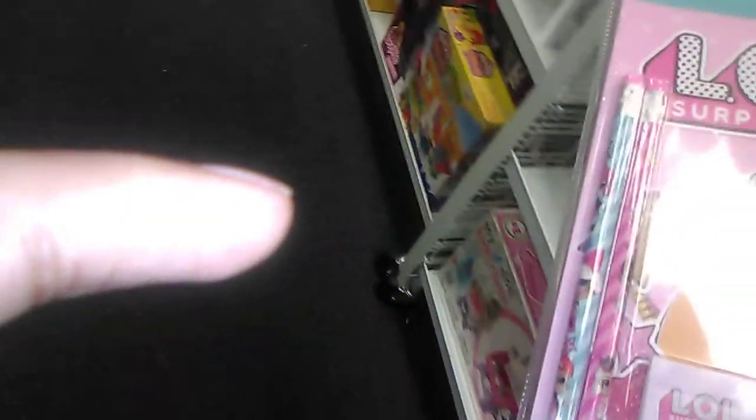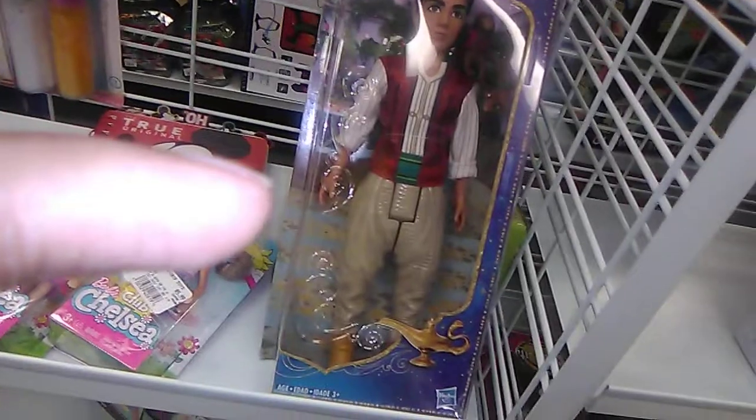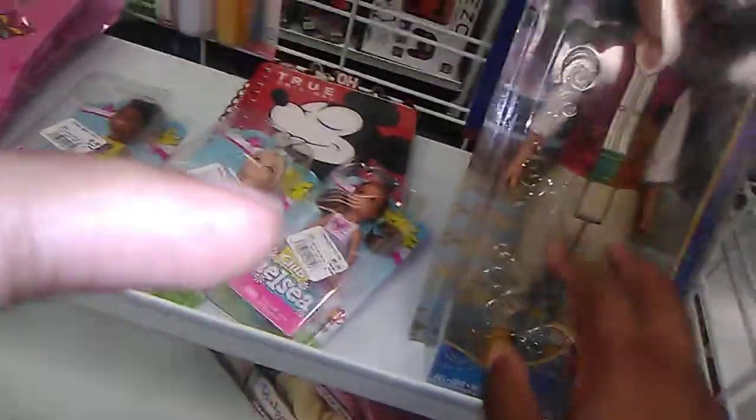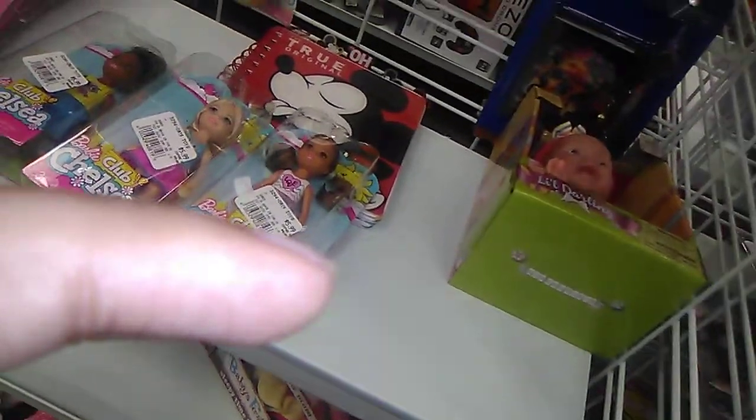I might buy that Aladdin because I've got some spare change I can do that with. Nah, I changed my mind. Even though he's got the pants — that doesn't bother me because that's how they used to make these when I was little, especially with G.I. Joes. Either the shirt or the pants were permanent. That's just how it was back in the day.